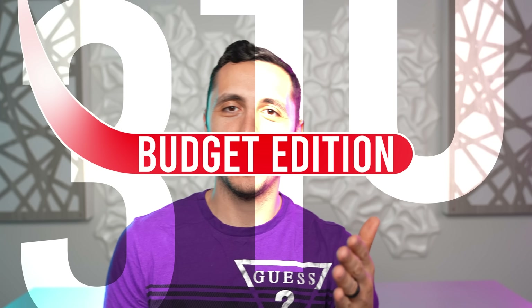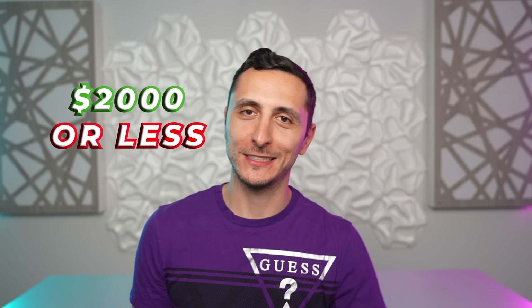You guys have been asking for this for a while, so I'm bringing it back. Welcome to Setup Wars, episode 310, Budget Edition. As a friendly reminder, the setups featured in this episode are roughly around $2,000 USD or less. So with that said, sit back and relax as the Setup Wars begin.